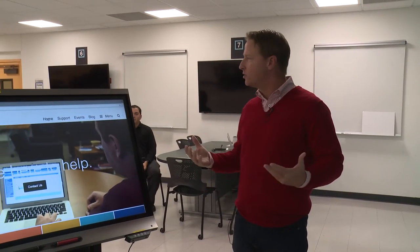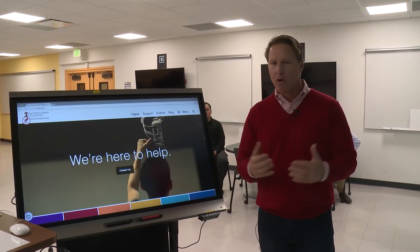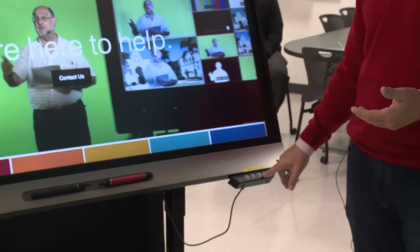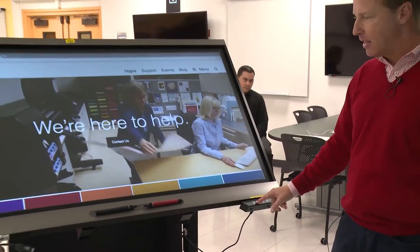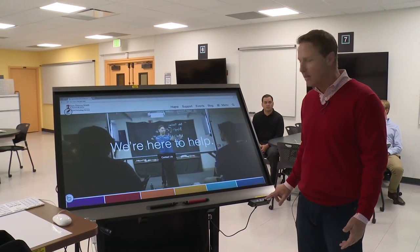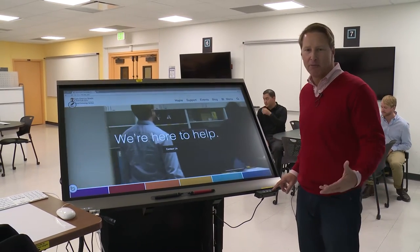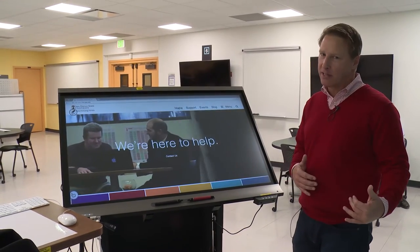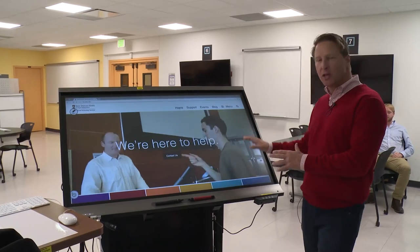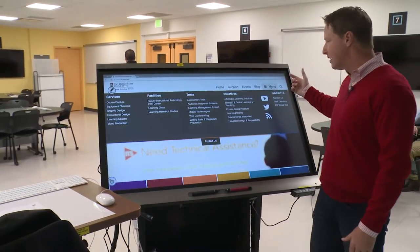Welcome to one of our larger active learning classrooms — this room seats about 70. We want to share this because it's our newest active learning classroom. One feature is this height-adjustable interactive display on a stand made by a company called Bald Technology — you can use it like a drafting table, vertically or horizontally, and adjust it however you like. I can use my finger or a stylus on the ITS homepage displayed here. I want to start by talking about the control interface, which we really pride ourselves on for being easy to use.